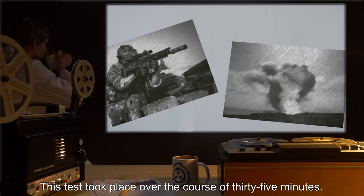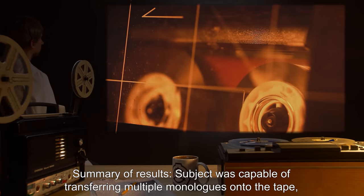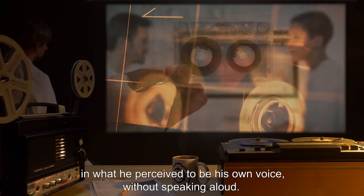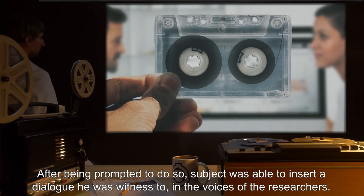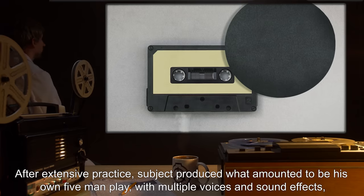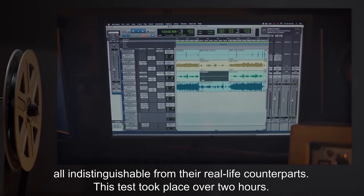This test took place over the course of 35 minutes. Medium: Blank Audio Tape. Summary of Results: Subject was capable of transferring multiple monologues onto the tape in what he perceived to be his own voice, without speaking aloud. After being prompted to do so, subject was able to insert a dialogue he was witness to in the voices of the researchers. After extensive practice, subject produced what amounted to his own five-man play, with multiple voices and sound effects, all indistinguishable from their real-life counterparts. This test took place over two hours.